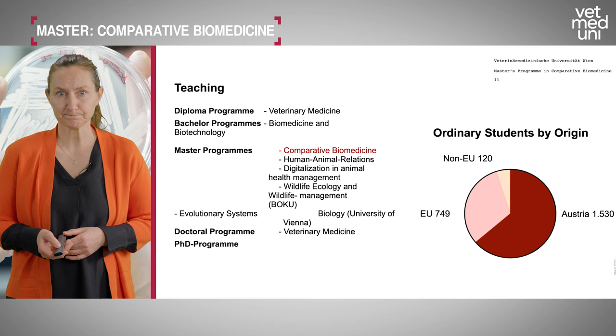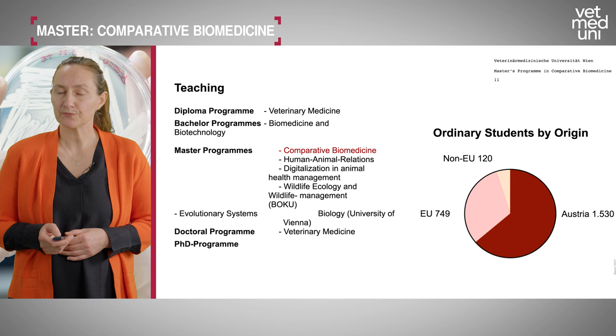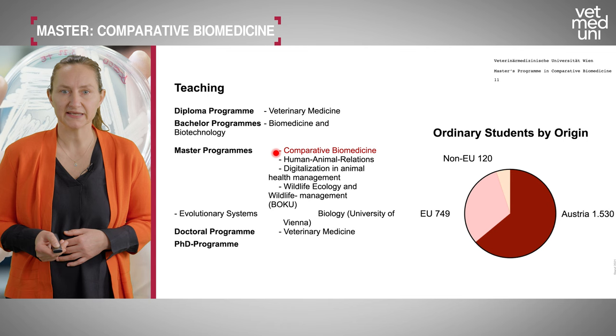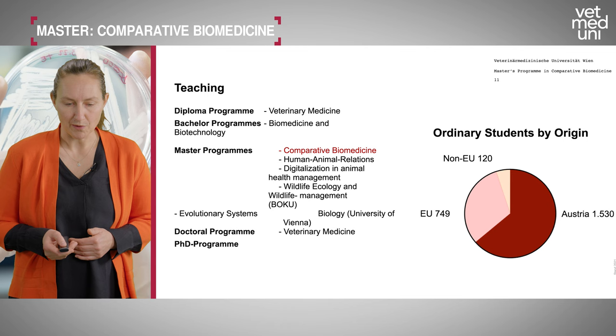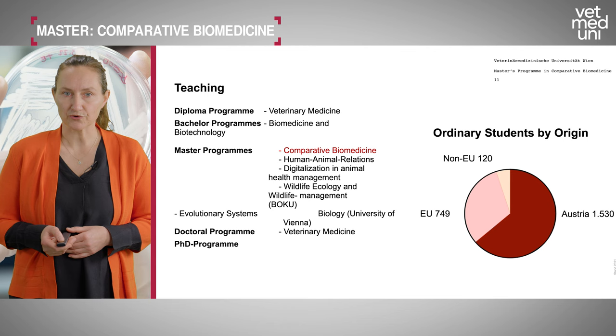For teaching: as a veterinary school we have a diploma program in veterinary medicine, a bachelor program in biomedicine and biotechnology, several master's programs — with comparative biomedicine highlighted — including human-animal relations and digitalization in animal health management, plus collaborative programs with Boku University and the University of Vienna. We also have a doctoral program in veterinary medicine and PhD programs for scientists.